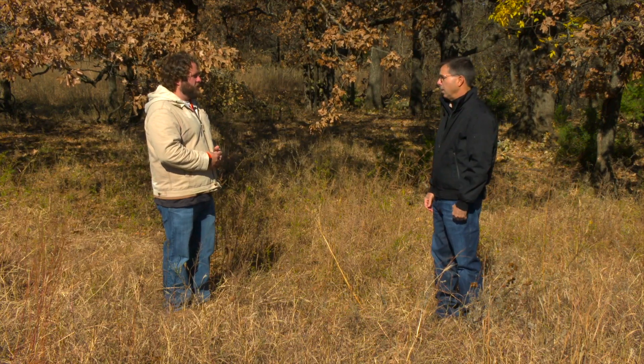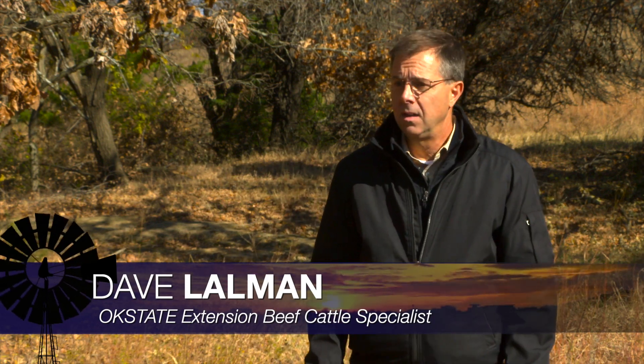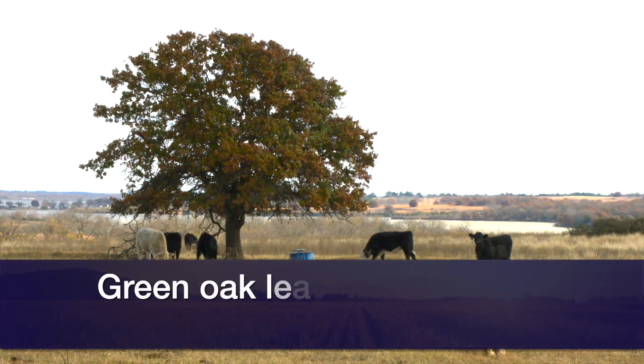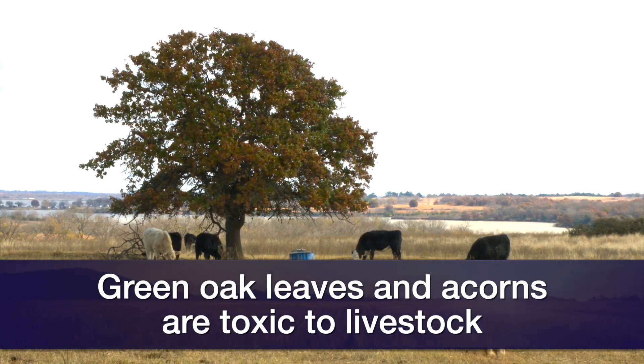They sure can. Green acorns are very toxic to animals. We're beyond that time of the year, but a couple of weeks ago with the ice storm, we had a lot of oak limbs break off and hit the ground with some green leaf material, and we had a few calls in our office. People said, hey, my cows are consuming those leaves — should I be concerned?